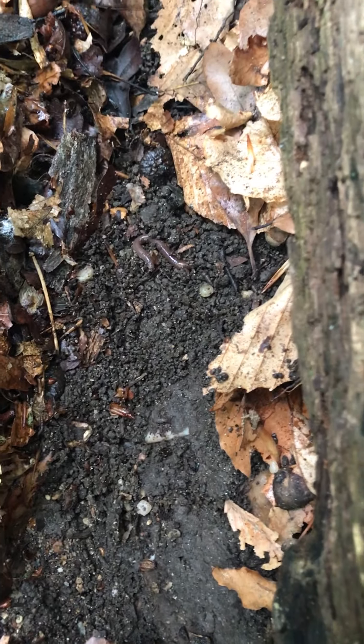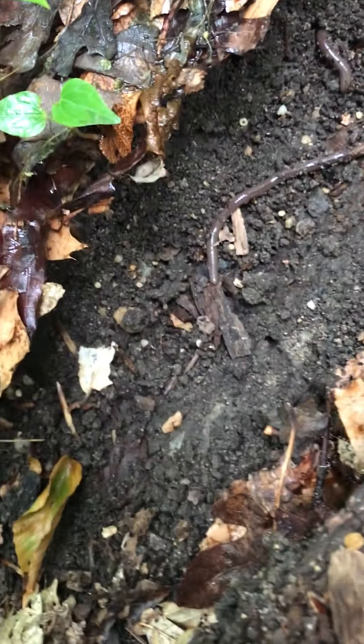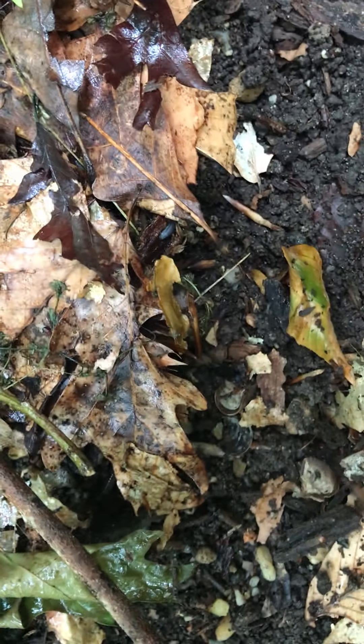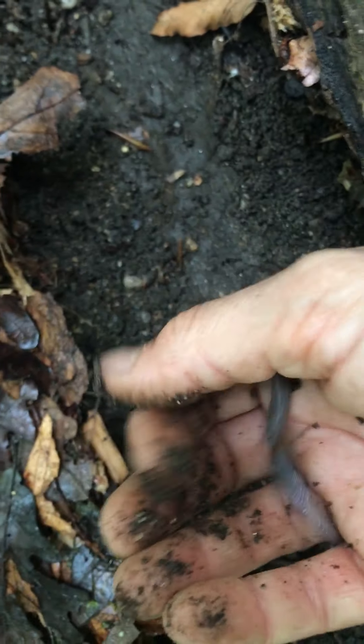There's another one over there. You can see that this log itself has been decomposing for quite a while — it's breaking apart. I can just take this and try to break the wood off in my own hands. It's so soft and weak. I see some acorn seeds underneath here too, but let's pick up one of these worms.